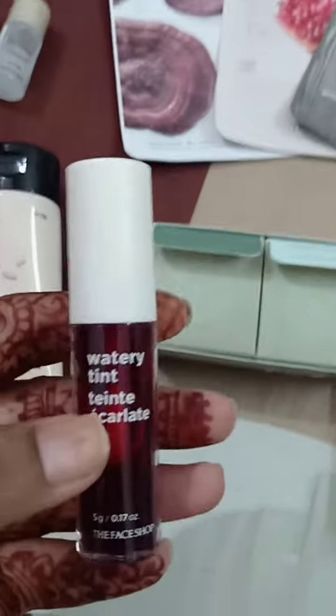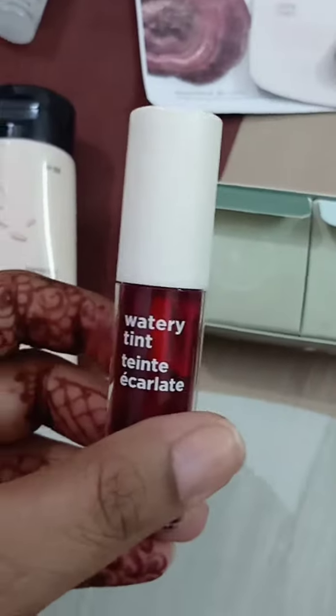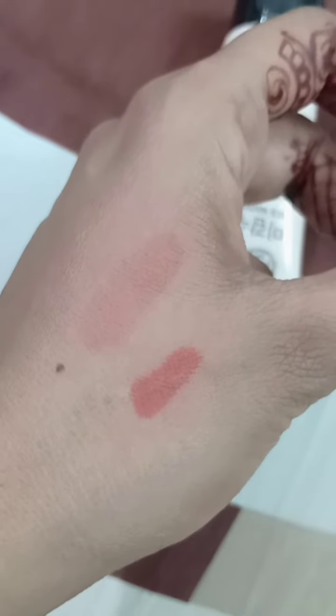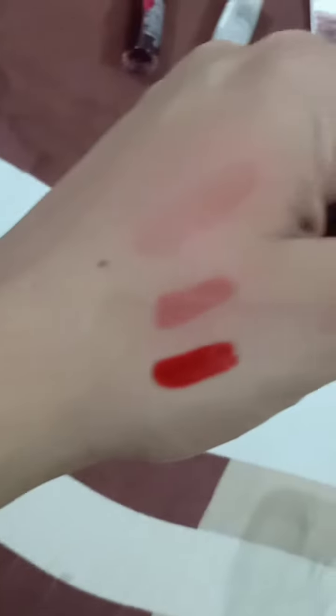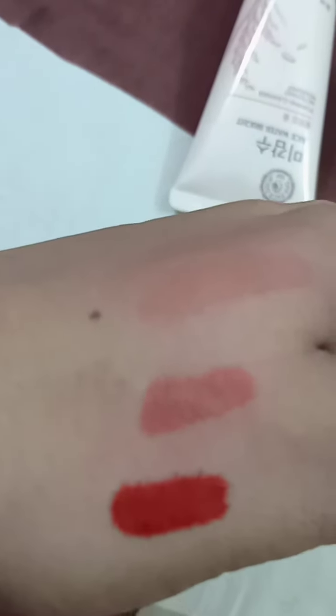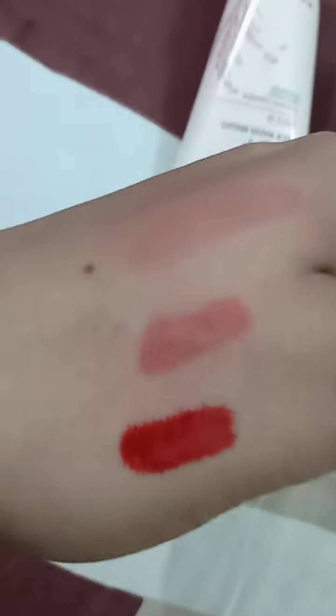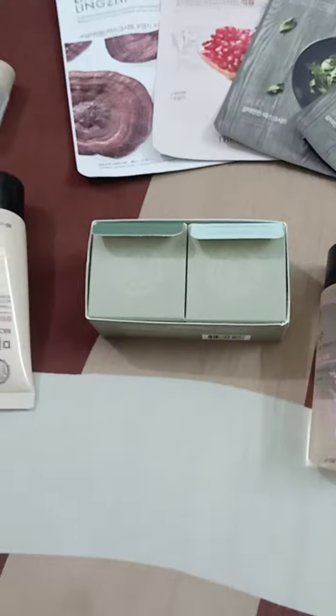First of all, here is the lip tint — it's a very very pretty color, I've swatched it here. This is the freshly applied swatch, this is the slightly faded one, and this is all smudged out. It looks really nice — it gives a nude-ish pink tint to the lips and I'm really excited to try this.